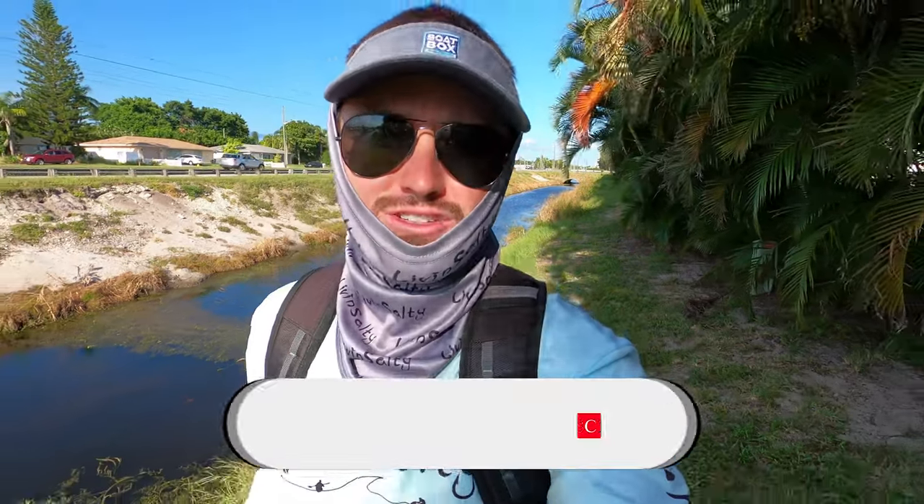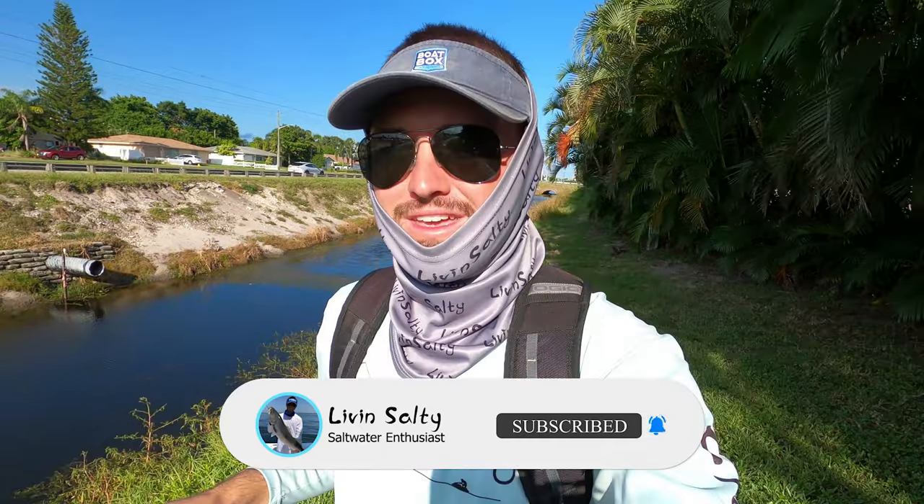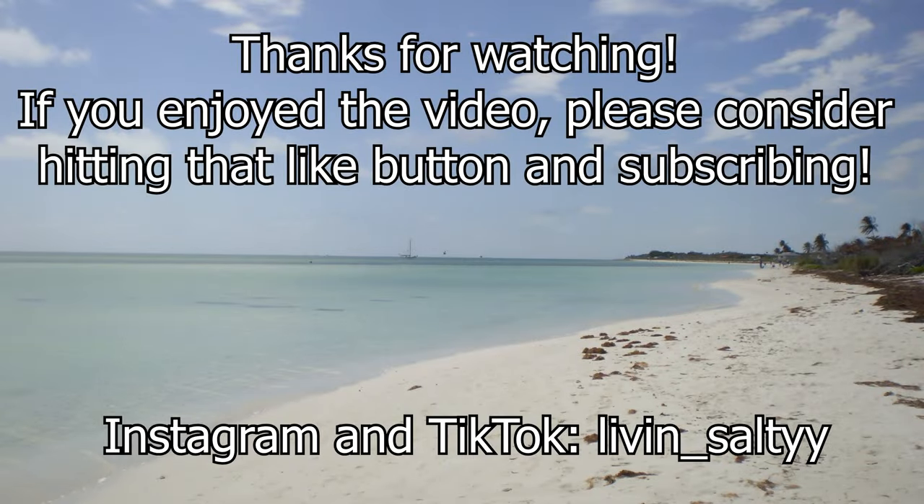If you guys are looking forward to that and you enjoyed today's video, make sure you guys hit that like button. Definitely consider subscribing down below so you guys do not miss the next snakehead hunting video. And if you liked this Florida inshore freshwater fishing video, I'm going to go ahead and link another one on the left side of the screen for you guys to go check out next — I really think you're going to like that one as well. Thank you guys so much for watching — until my next video, I'm going to keep living salty, and I'll see you out there.